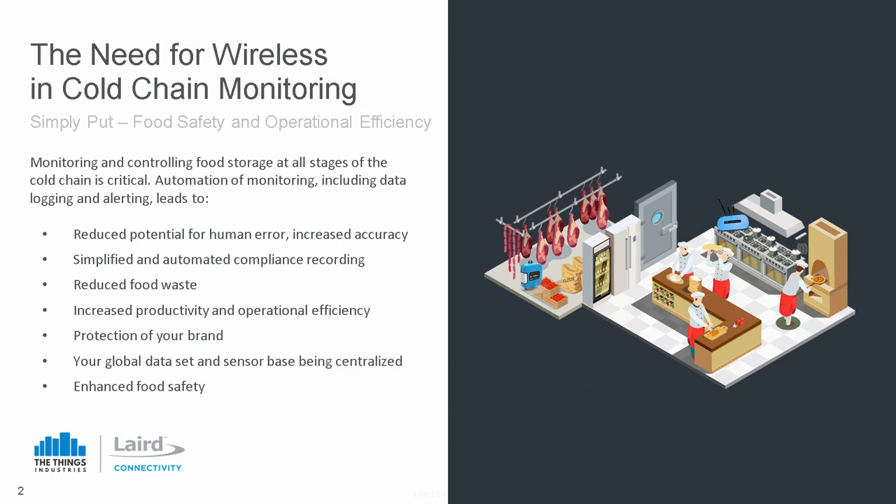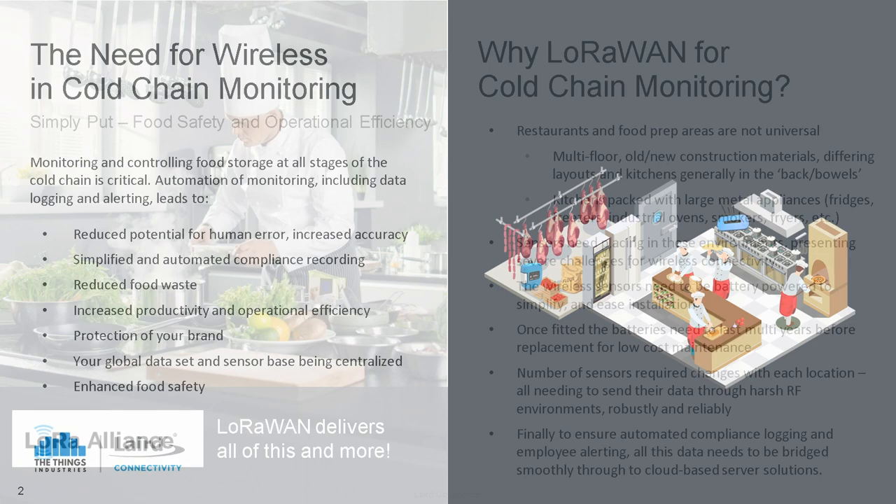The need for cold chain monitoring — quite simply, the two core use cases are food safety and operational efficiency. Looking at how you monitor and control food storage at all aspects of the cold chain cycle, automation of that, taking it away from being a pen-and-paper-based system, and having full data logging and alerting. This reduces the potential for human error, increases accuracy, simplifies compliance recording, reduces food waste — which is extremely costly — increases productivity, protects the brand, and lets you store and aggregate a global data set in a single place, ultimately enhancing food safety.